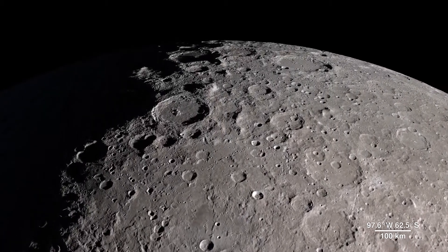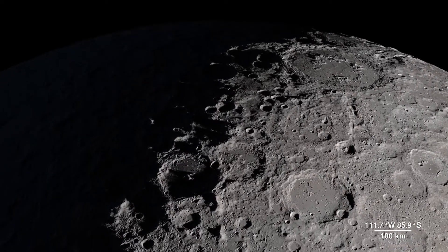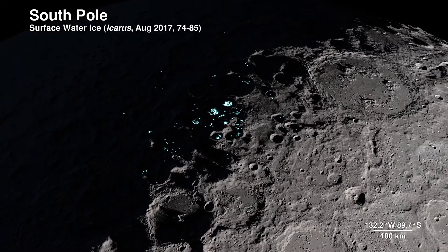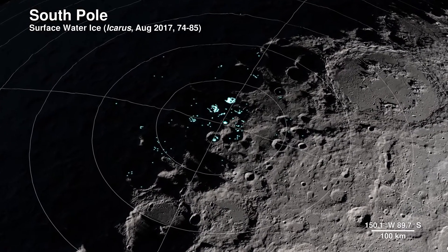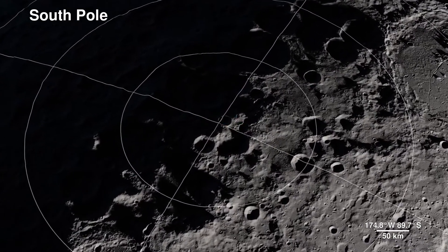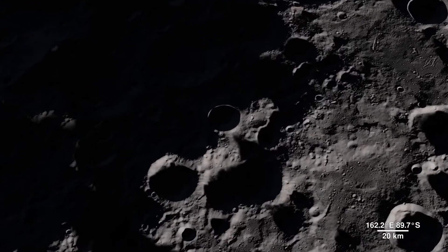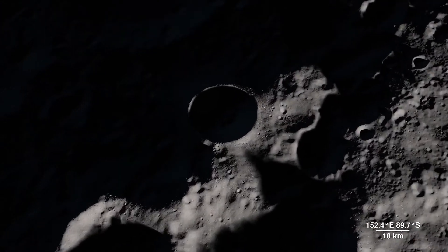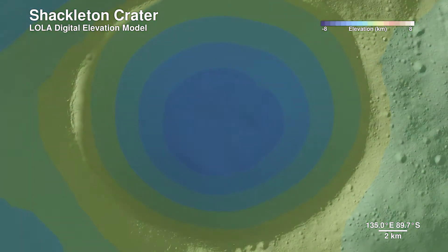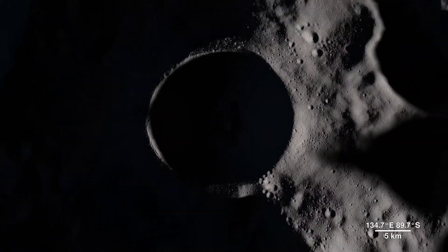Our next location receives little direct sunlight and has some of the coldest recorded temperatures in the solar system — the South Pole. The highlighted spots signify potential water ice, based on temperature readings from LRO's Diviner instrument and reflectance from its laser altimeter, LOLA. LOLA also allows us to peer into the darkness of Shackleton Crater by bringing us this digital elevation model. It's 21 kilometers wide.